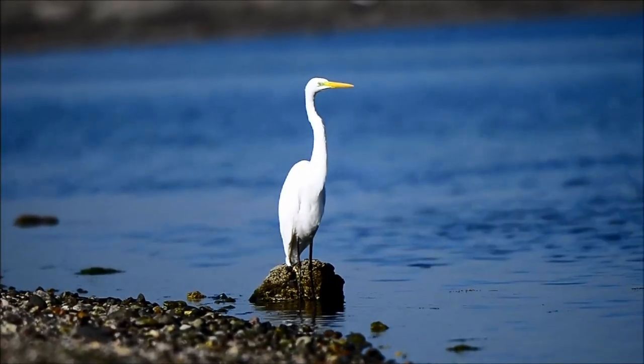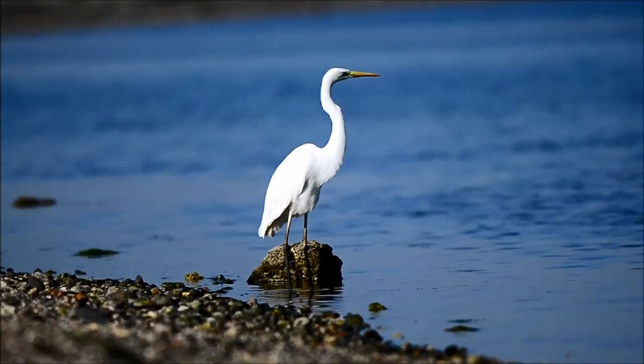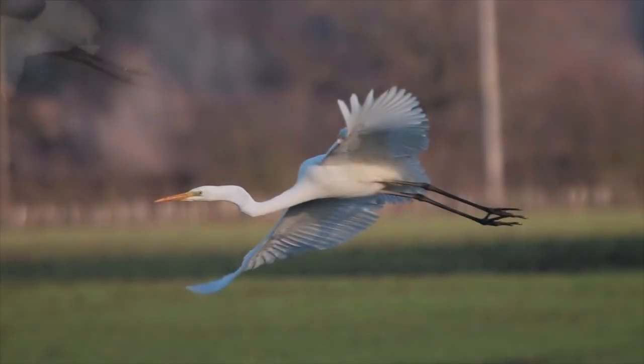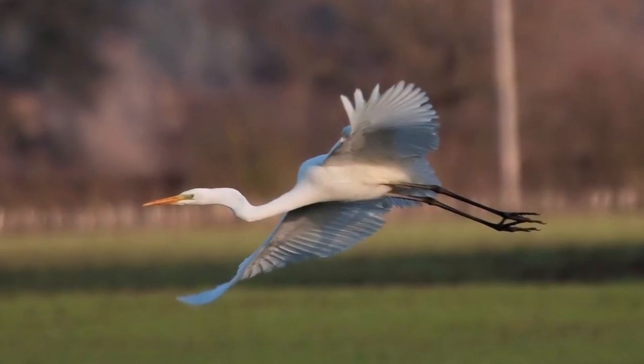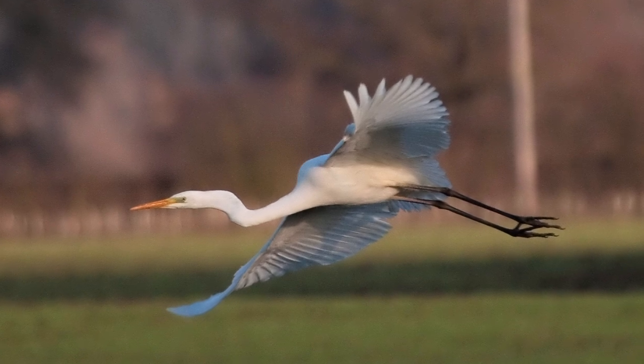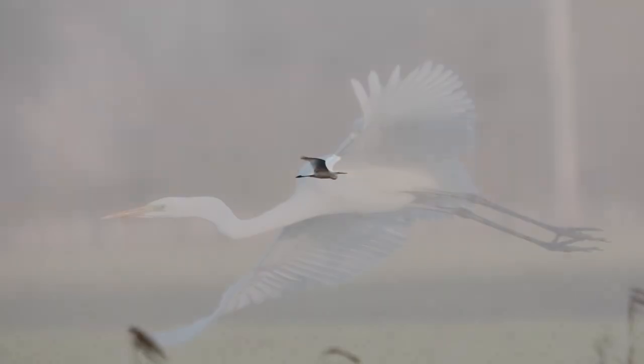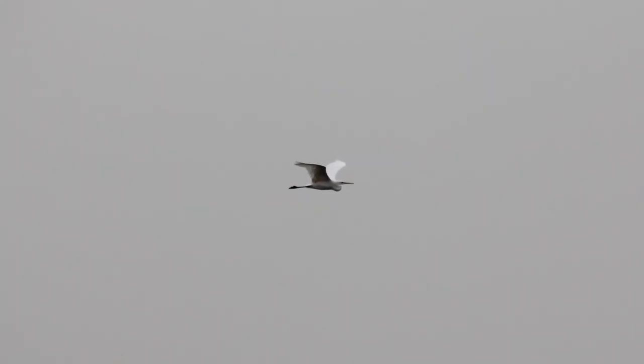In flight, especially when familiar with little egret, great white egret has a very slow, languid flying style with deep, lazy wingbeats. Both the legs and feet project well beyond the tail, and they are black with no yellow on the toes. The long neck is also coiled in and gives a much heavier keel at the front compared with little egret.